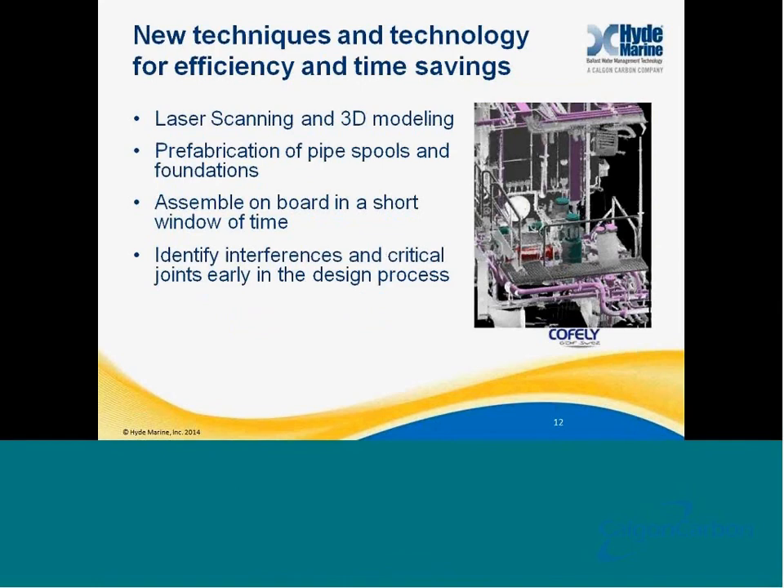In order to combat that, there are a number of new techniques and technologies for retrofit pre-engineering. One of those is laser scanning, which has been very popular in the ballast water industry. Laser scanning helps you to identify through a point cloud the location of every piece of equipment, structure, and cableway on a ship. This allows you to generate very precise engineering drawings, prefabricate your pipe spools, and hopefully assemble on a very short timeframe. It also helps to clearly identify interferences and key critical joints during the fabrication process.